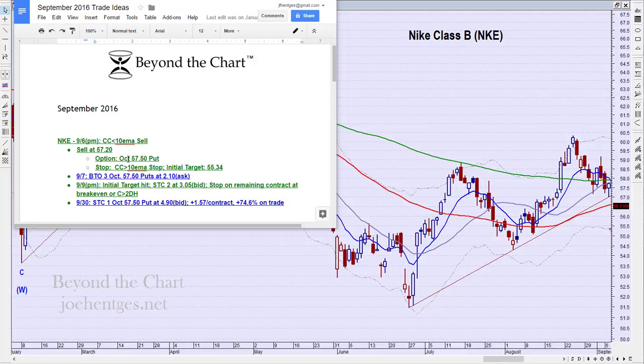We're working a standard expiration option — the third Friday of the month — so we're about six weeks out. That means plenty of time premium left, and it should hold the time premium fairly well as the trade moves. The stop I'm using is a consecutive close greater than the 10 EMA, because I wanted to avoid any bizarre fluctuations that could whip you out. My initial target is $55.34.